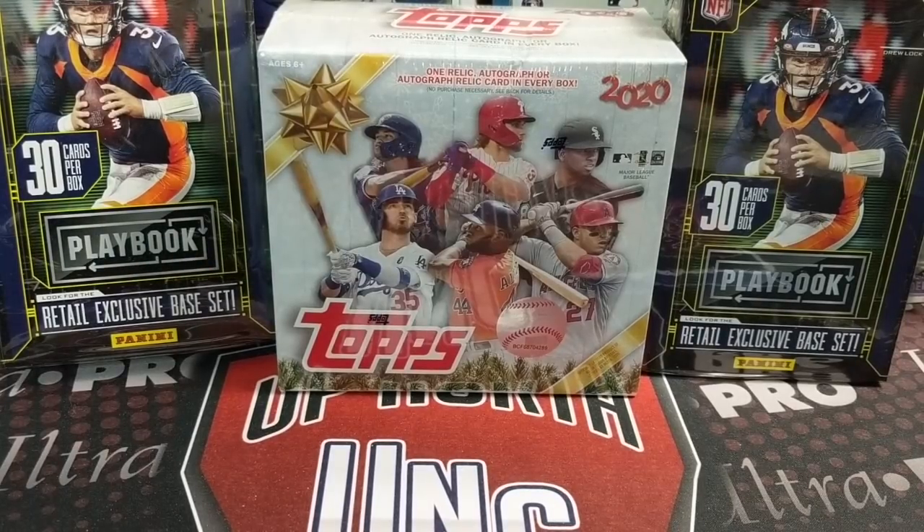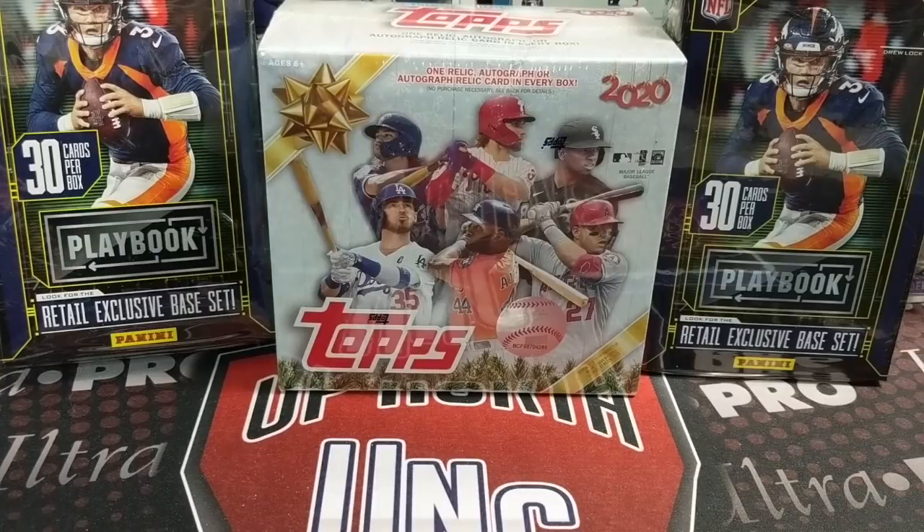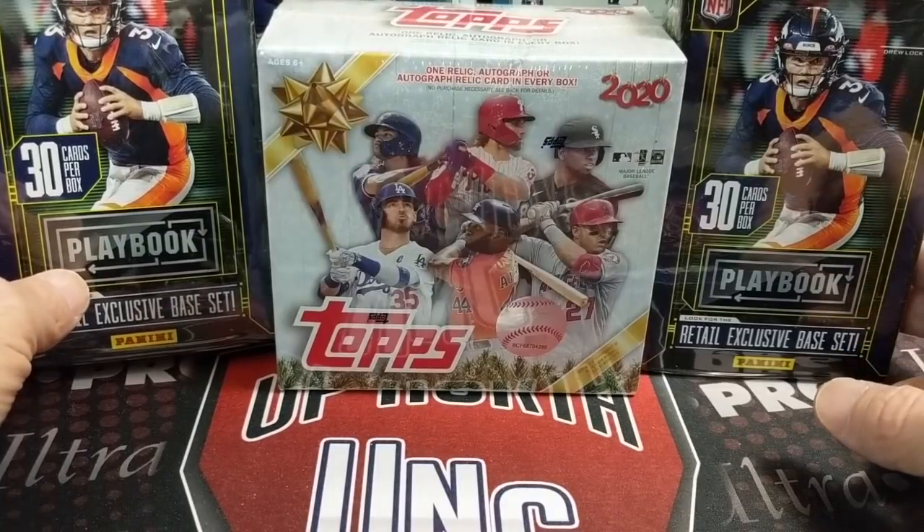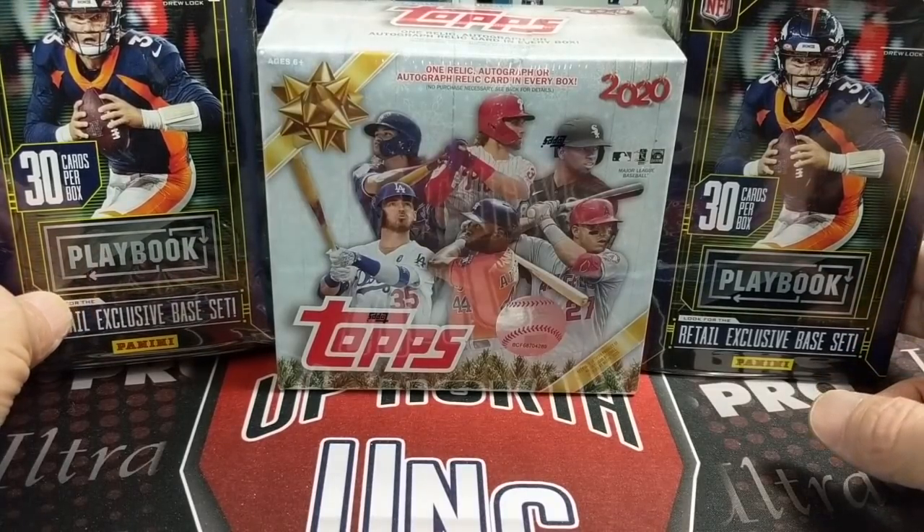No NBA Premier or Premium Stock Hoops on the shelves either. No other basketball — I think the next basketball we'll probably be finding is regular Hoops from 2020-2021. We're going to open up the Playbook hanger boxes, those were $12.99 at our Meijer, and then a mega box of the Holiday Topps Holiday 2020. We're also going to do a giveaway at the end of the video so stay tuned for that.